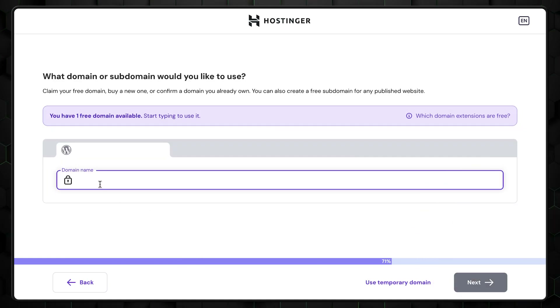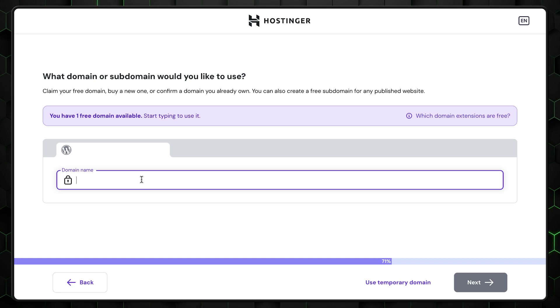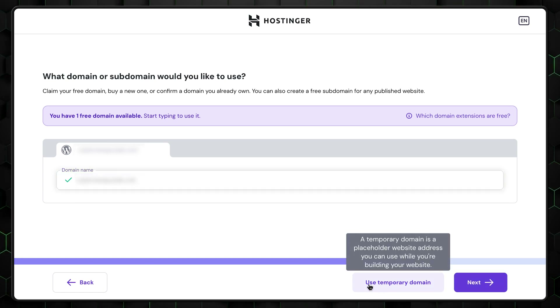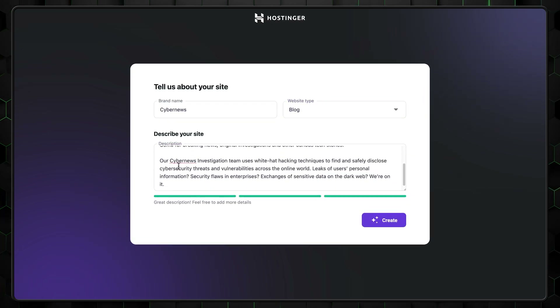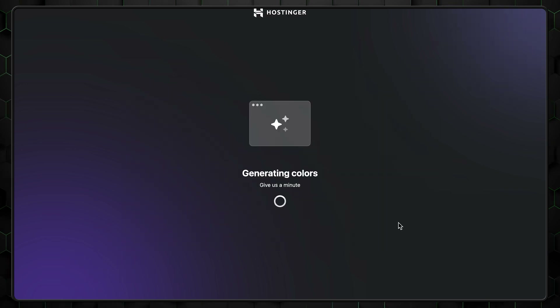The next step is to choose your domain — it's a straightforward process. If you purchased Hostinger through our links in the description, you'll get a free domain. If you haven't claimed it yet, you can do so right here by typing in your desired domain to check its availability. Alternatively, you can opt for a temporary domain and move forward with the WordPress installation. After that, you'll need to name and describe your website. The AI will create your WordPress site based entirely on this input, so provide a detailed and clear prompt.